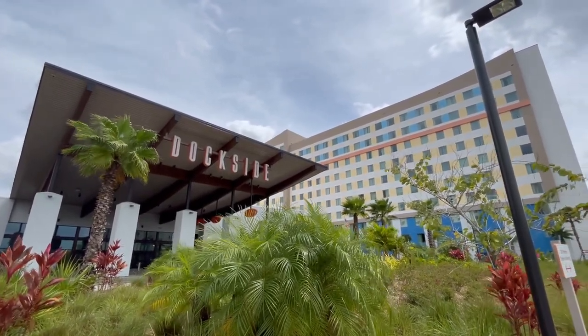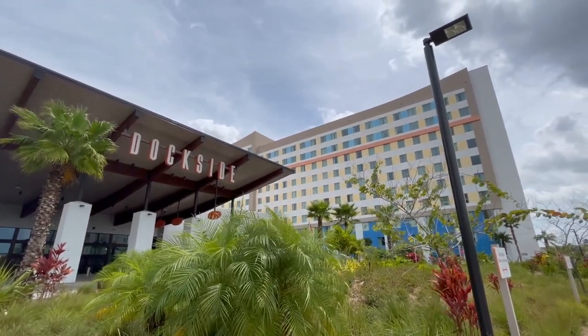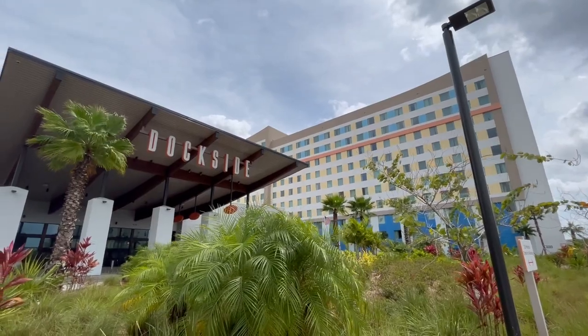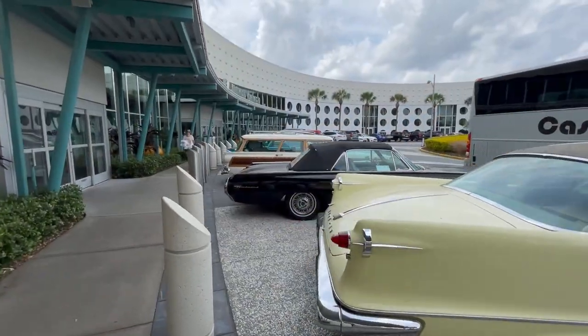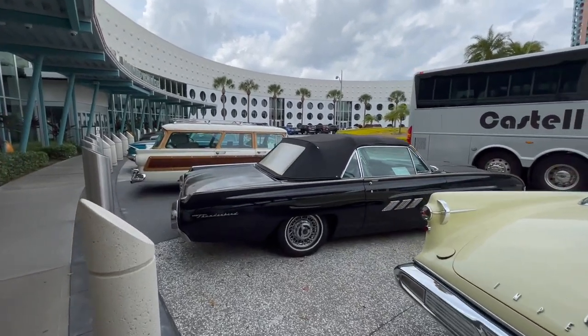That comes out to $583 per person, or around $145 per person per day for a five-day vacation at Universal Orlando for a family of five. It's a lot more affordable than you might think.